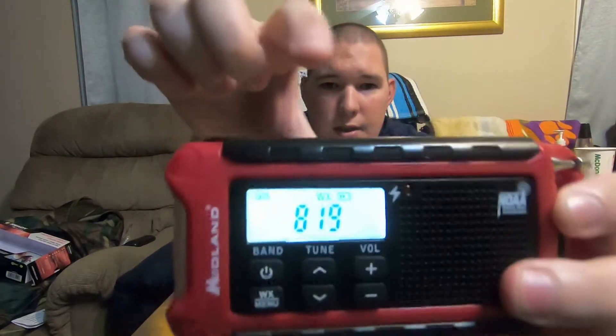You can hit this WX button right here — you can see the flashing WX. If anything comes up locally, it will alert you. This thing will flash on the screen, this red button will flash, and supposedly it makes a siren sound. Apparently it's pretty annoying, so you'll know that a storm's coming.